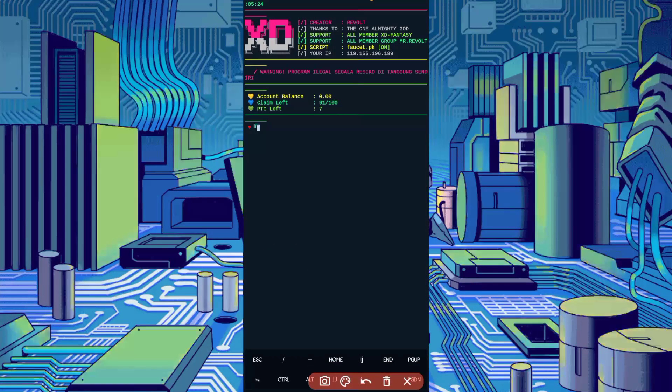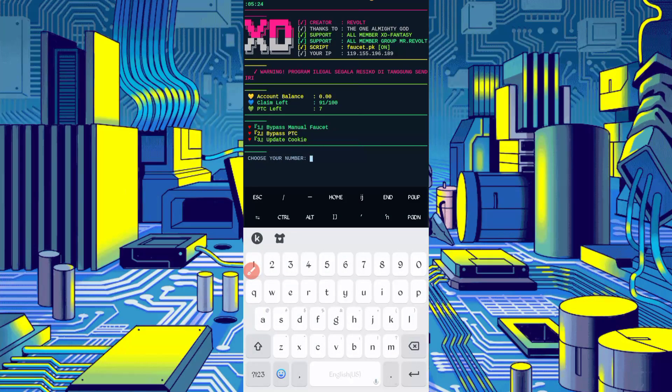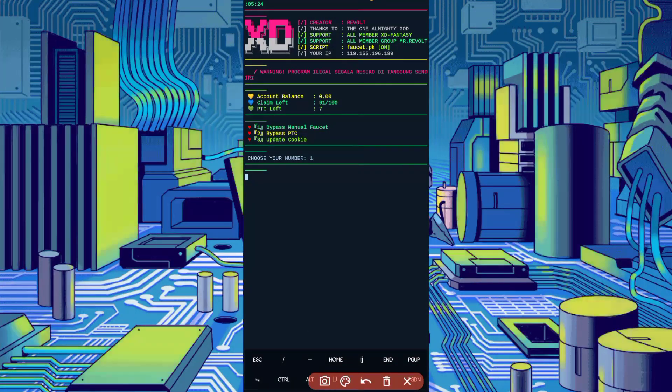Here you can see my account is connected. I have 91 claims left and 7 PTC left. Now I will show you how to run the auto faucet. Click on Bypass Manual Faucet, select option 1, and press Enter. Wait for the bypass to complete the captcha. Congratulations — bypass successful! I got 3 coins added to my balance.